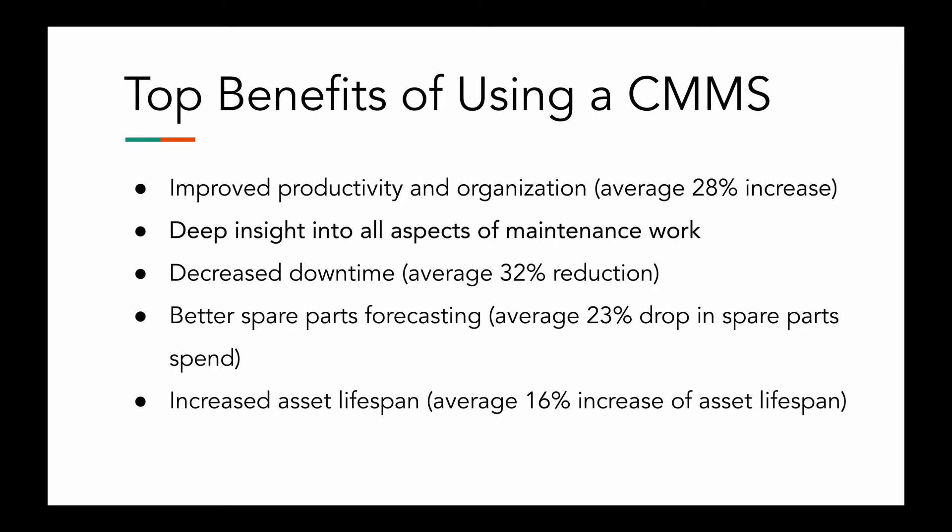Here are some top benefits of using a CMMS. This will give you some better insight from an actual data point of view, which is always helpful when you're looking to talk to stakeholders to convince them on using CMMS software, or just looking to have some data in your back pocket. CMMS software improves productivity, which ultimately increases wrench time and reduces overtime, resulting in technicians being able to do more. On average, a study Limble conducted found a 28% increase in productivity — absolutely huge.